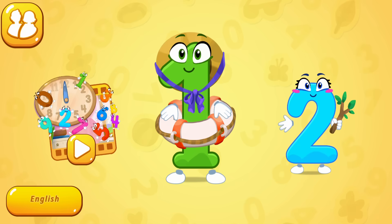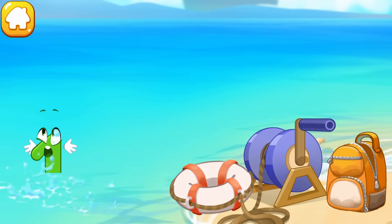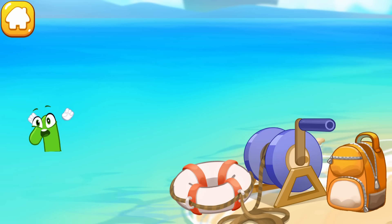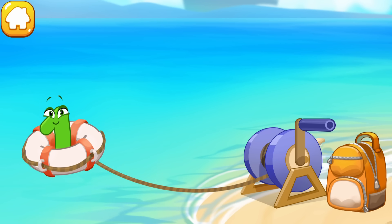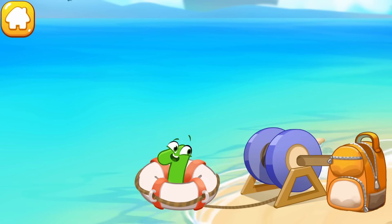Let's play! The wind blew away the number one straight into the sea. Help it get out. Throw a lifeline — caught it! Turn the knob to pull the number one from the bank.